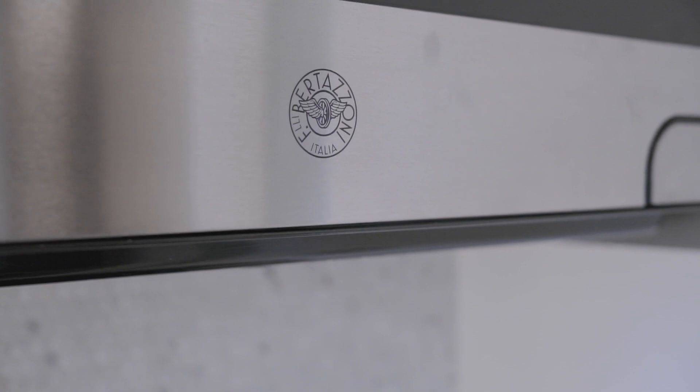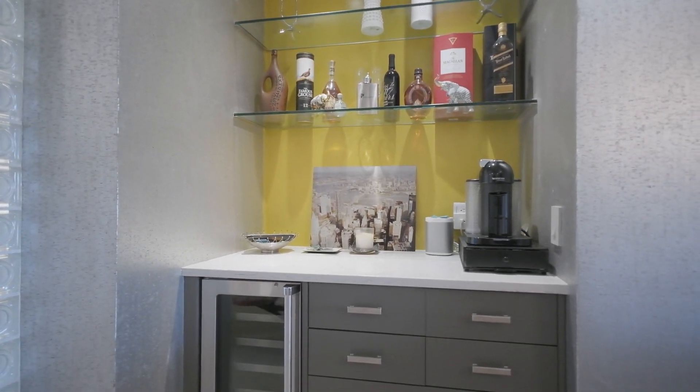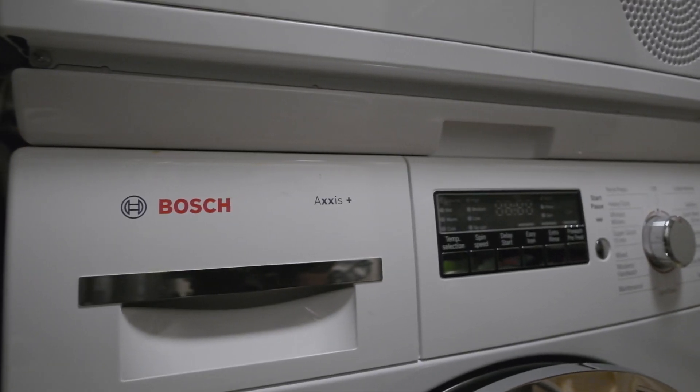There is a Portageon microwave. In addition, there is a built-in bar with a marble wine chiller. There is also a laundry room with a stackable Bosch washer and dryer.